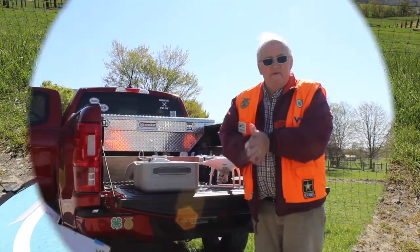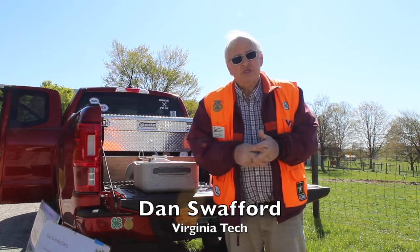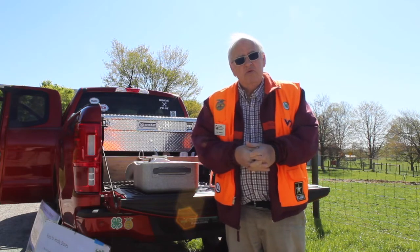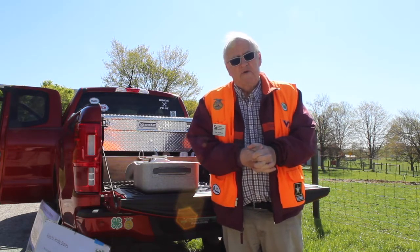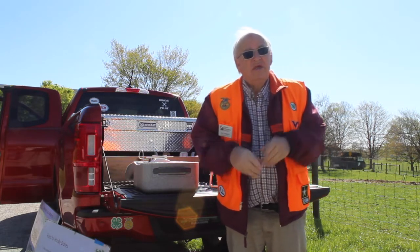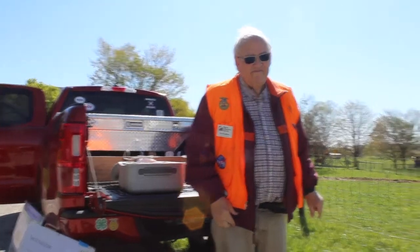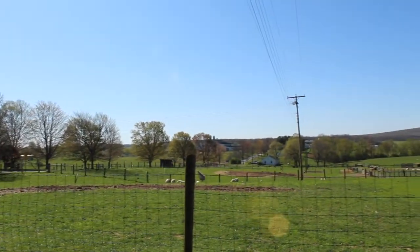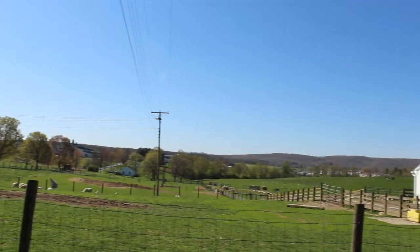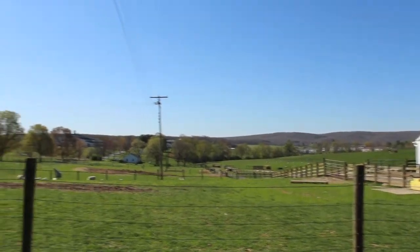Good morning everybody, I'm Dan Swafford. I work for Virginia Tech as a research associate. I work with 4-H, I work with FFA, and I do research on using drones on small farms. Today we're out at the Sheep Center at Virginia Tech, and if you look out, you can see all the baby lambs out there — we've probably got a hundred or so. My research is using drones to help farmers better manage their sheep flocks.